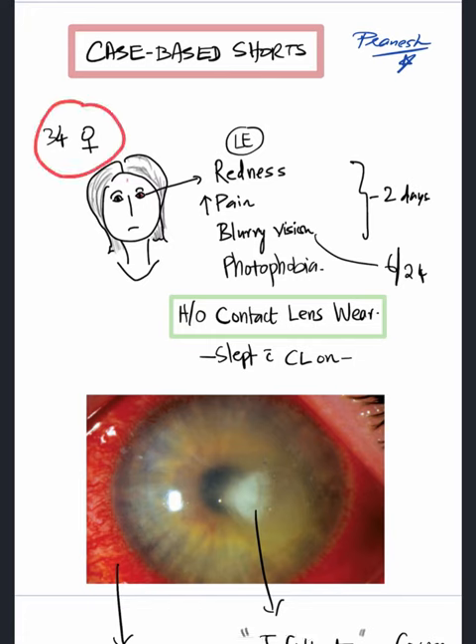A 34-year-old female presented with complaints of left eye redness, pain, blurry vision, and photophobia for the past two days. She gave a history of wearing a contact lens while sleeping, and she ended up presenting to a clinic.